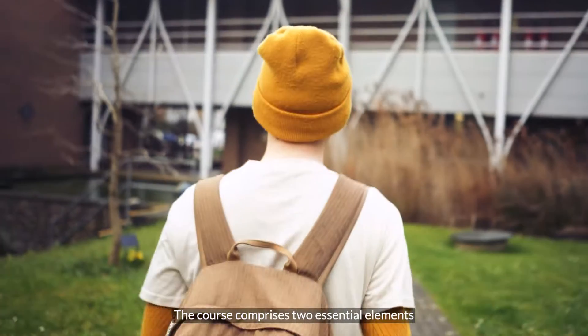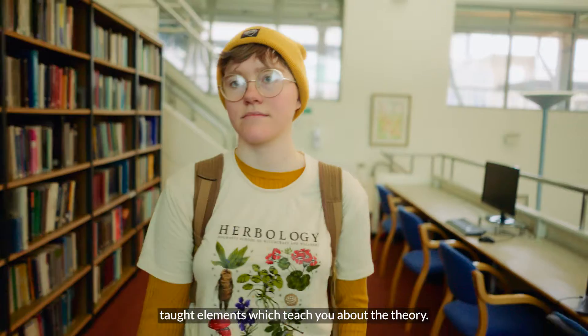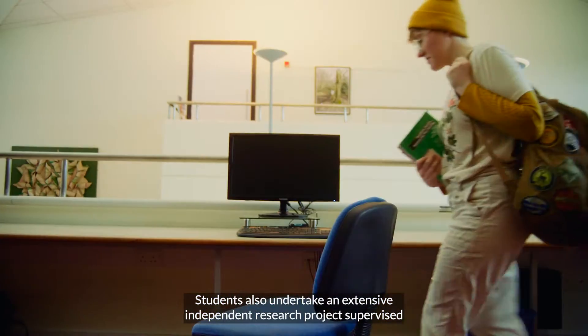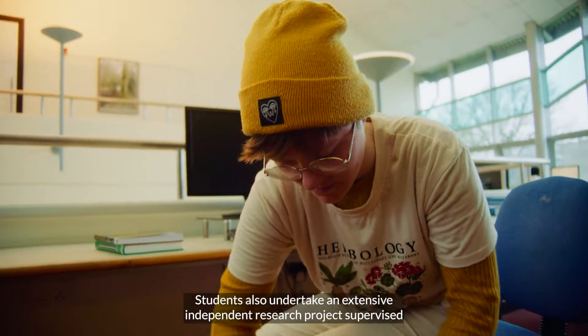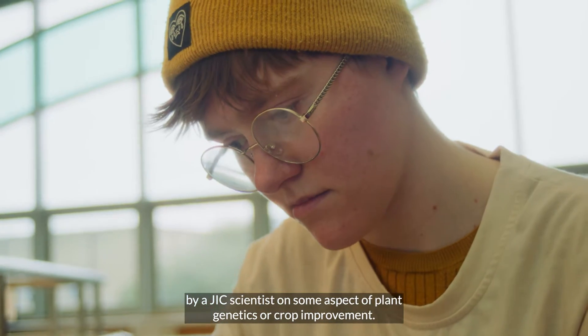The course comprises two essential elements: taught elements which teach you about the theory, and students also undertake an extensive independent research project supervised by a JIC scientist on some aspect of plant genetics or crop improvement.